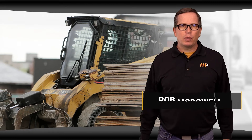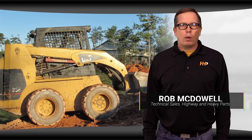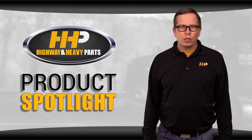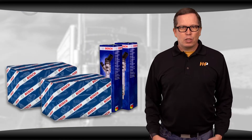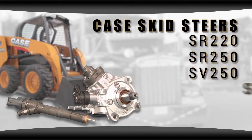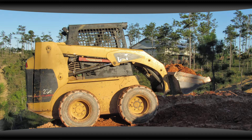Skid steers are an invaluable piece of equipment used on almost every construction site and farm operation. They perform many different tasks in every kind of work environment imaginable. Today we're covering our line of genuine Bosch common rail injectors and high pressure pumps for the Case skid steer models SR 220, SR 250, SV 250, SV 300, TR 320, and the TV 380.